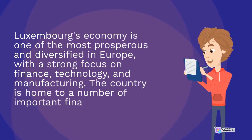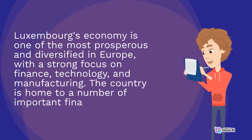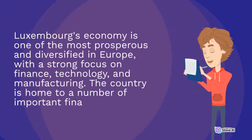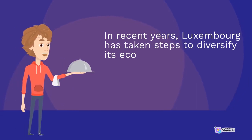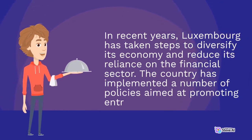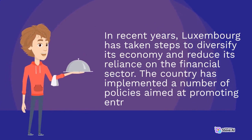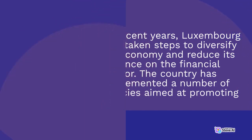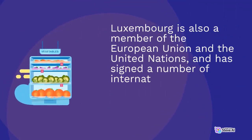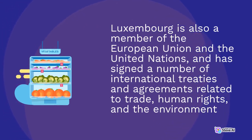Luxembourg's economy is one of the most prosperous and diversified in Europe, with a strong focus on finance, technology, and manufacturing. In recent years, Luxembourg has taken steps to diversify its economy and reduce its reliance on the financial sector. Luxembourg is also a member of the European Union and the United Nations, and has signed a number of international treaties and agreements related to trade, human rights, and the environment.